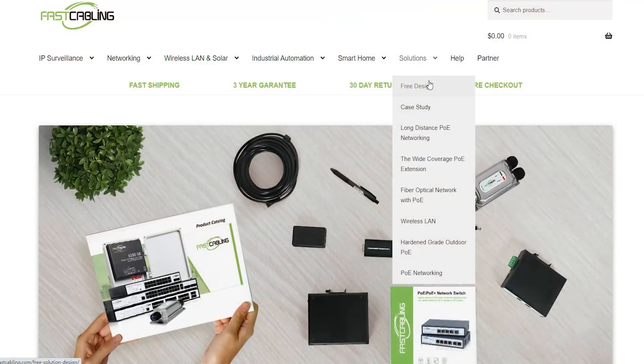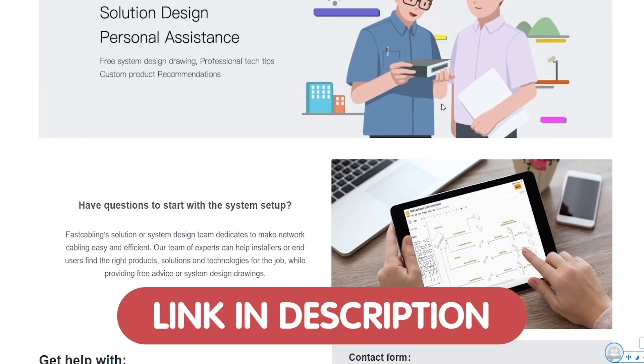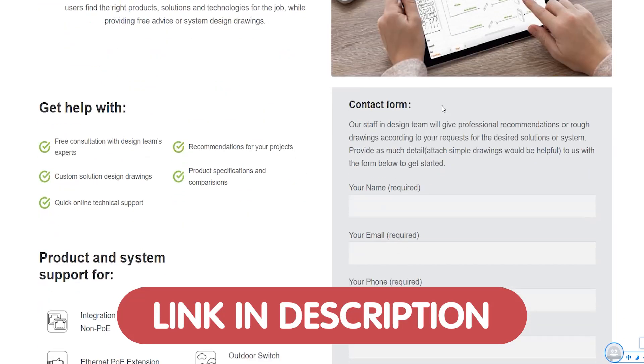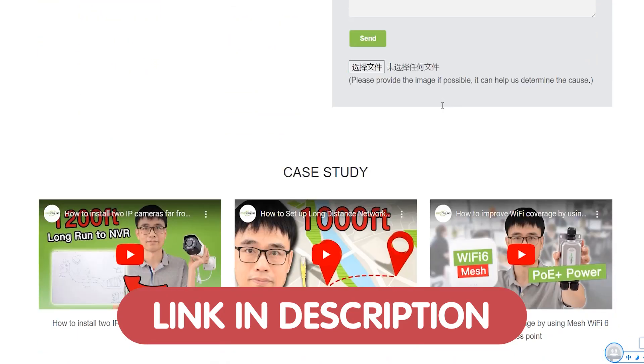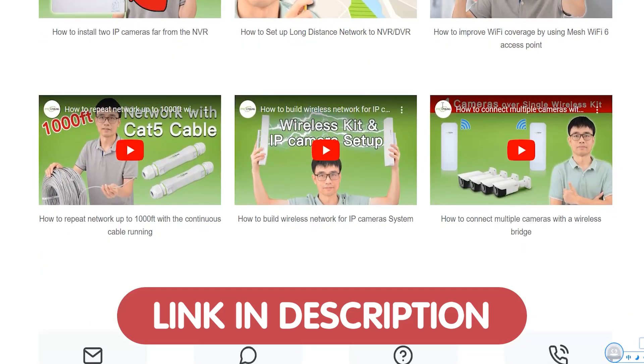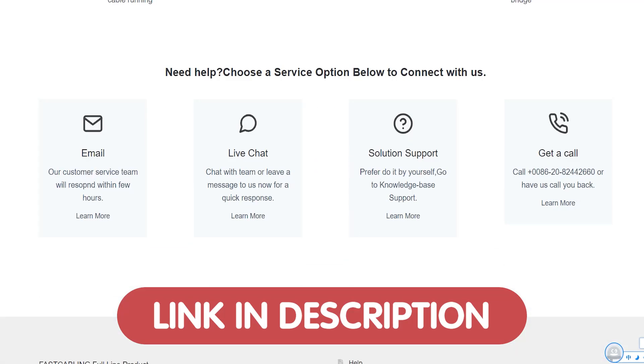We are offering free tech consultation for all of our viewers. Whether you want to upgrade your data center's network or tackle a tech project but don't know where to start, we're here to help. We're providing personalized advice and solutions tailored to your specific needs. Just send us your questions through the link down in the description box below.